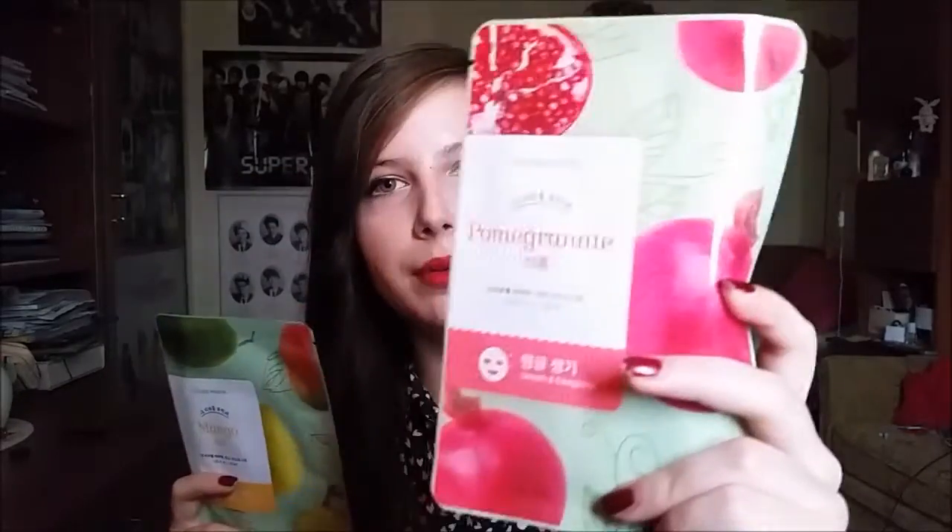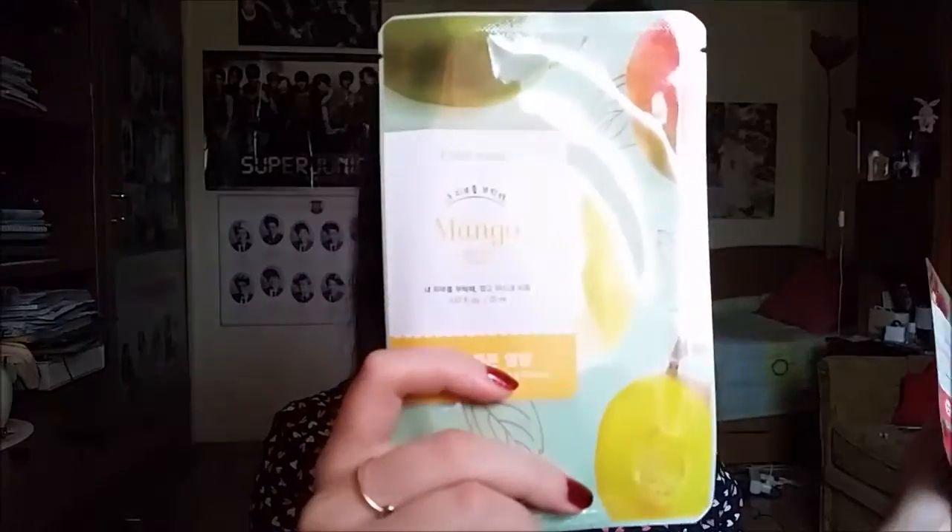I got two face masks: the pomegranate one and the mango one. This one is for smoothing and energizing, and this one is for nourishing and firming. I don't really need this kind of stuff — my only problem is my acne — but I just wanted something that's more good, and these were on sale. They were like 50 cents, and that's a great deal.